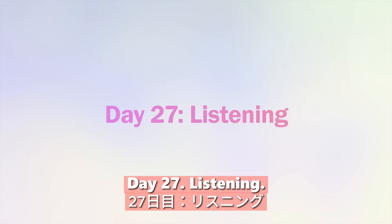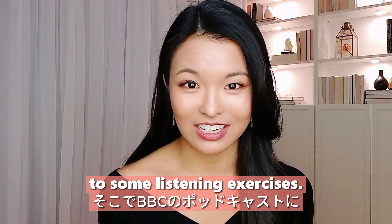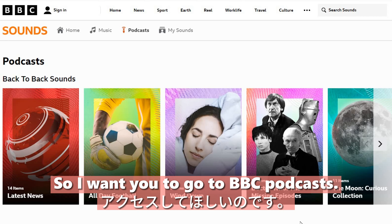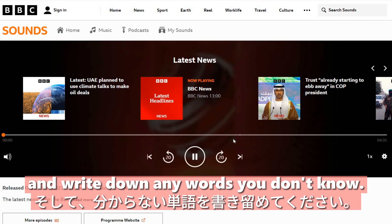Day twenty-seven: listening. We are going to return to some listening exercises. Go to BBC's podcasts, listen to the same podcast twice, and write down any words you don't know.